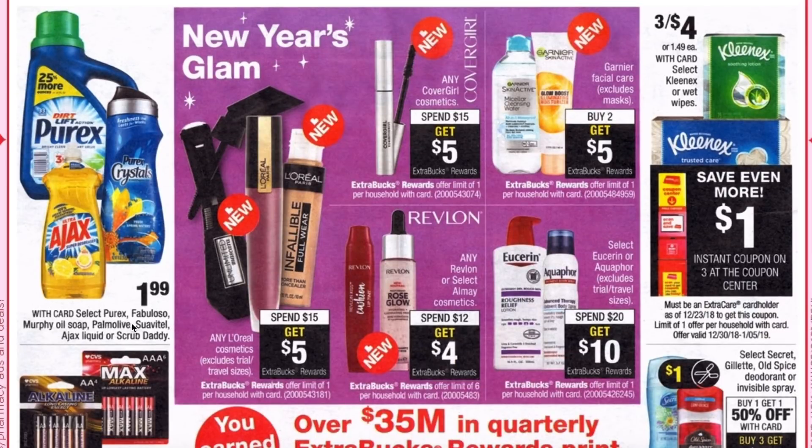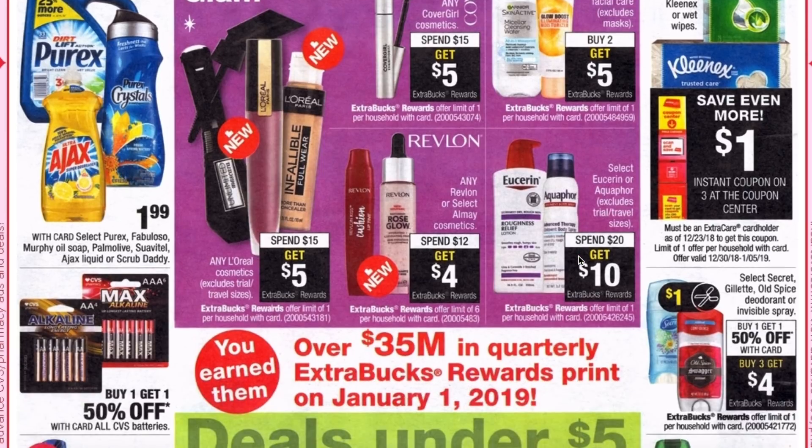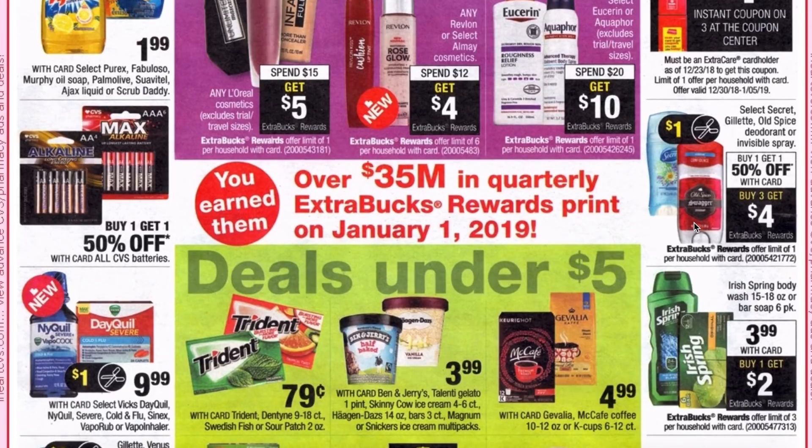On our last page, select Purex, Fabuloso, Murphy Oil Soap, Palmolive, Ajax liquid, or Scrub Daddy are $1.99. L'Oreal is spend $15 get $5. CoverGirl is spend $15 get $5. Revlon and Almay is spend $12 get $4 — if you haven't used your Almay mystery coupon from this week, that's a $4 off coupon, so you'd be spending $12 getting $8 back. If you have a $2 off of $12 it would be spend $12 get $10 back — not a bad deal. Eucerin and Aquaphor are spend $20 get $10. Garnier facial clear, excluding the masks, is buy two get $5 ECB. We're getting a dollar off three instant coupon on Kleenex and wet wipes and they're three for $4, making them three for $3. The same deodorant deal we've seen all throughout the ad. Iris Spring body wash and bar soap is $3.99 plus buy one get a $2 ECB, making them $1.99 each.